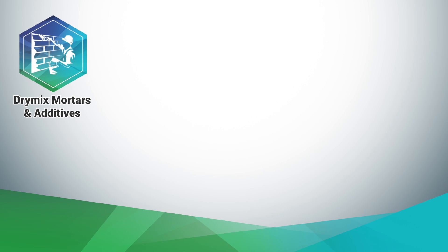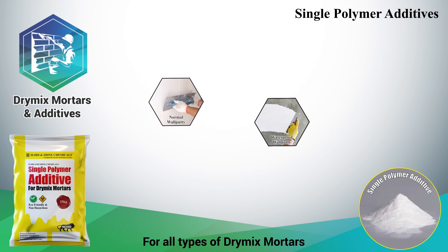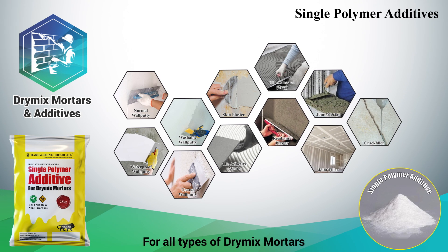In dry mix mortars and additives, for all types of dry mix mortars, we have Single Polymer Additive, which comes in powder form. Used in manufacturing of normal wall putty, washable wall putty, coarse wall putty, tile adhesive, joint filler, and many more dry mix based products.